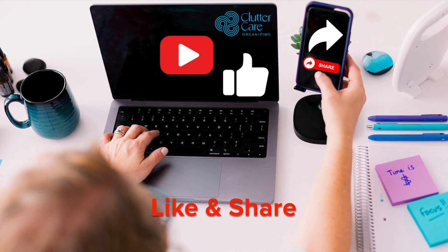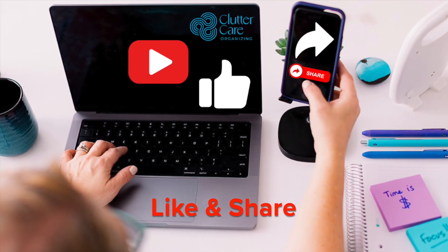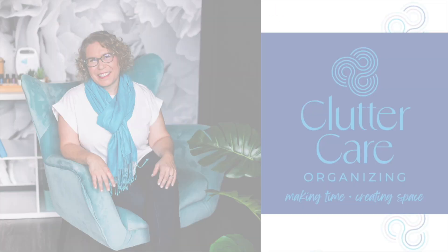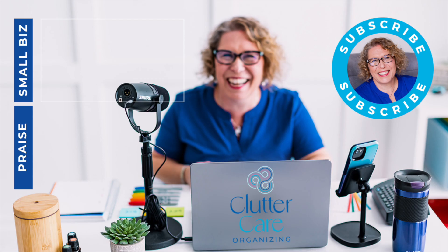Those are my top five reasons for why to get a Google Workspace account. I look forward to your questions and comments. If this video is helpful, please like and share it with other small business owners so they too can become more efficient and empowered with Google solutions, and make time and space for what they value most.